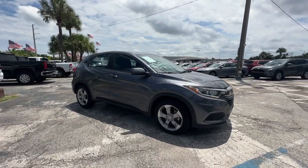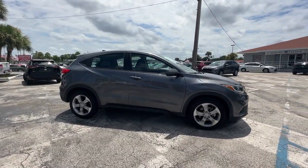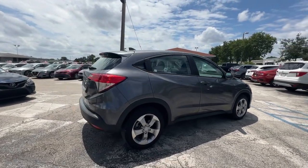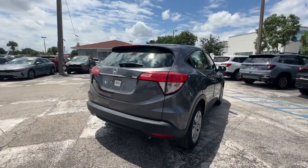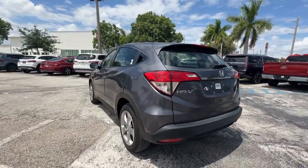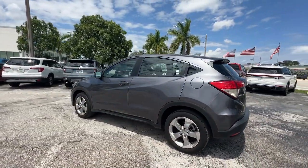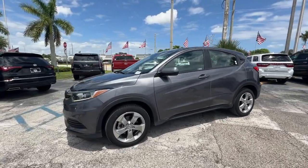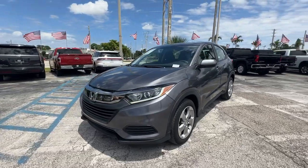Can you see yourself in the 2022 Honda HR-V? This vehicle is an outstanding buy with fewer than 15,000 miles on the odometer. Prepare to be amazed at the clever cargo solutions, agile handling, safety technology, and bold style of this HR-V. This practical, comfortable mini-crossover was designed with your active lifestyle in mind.